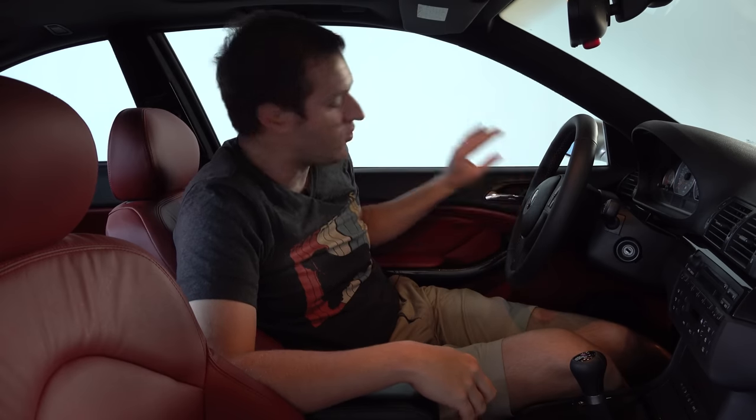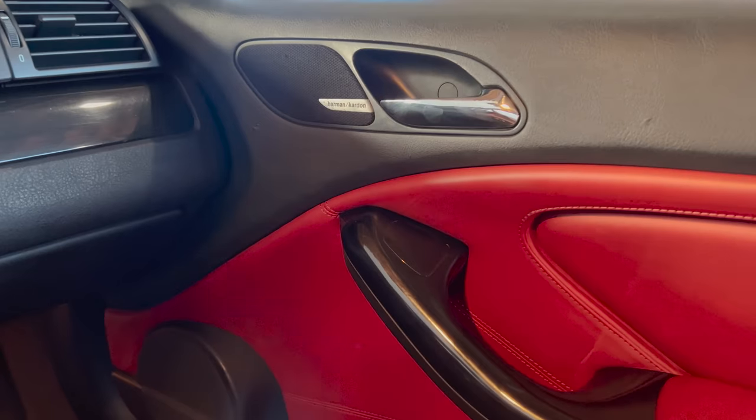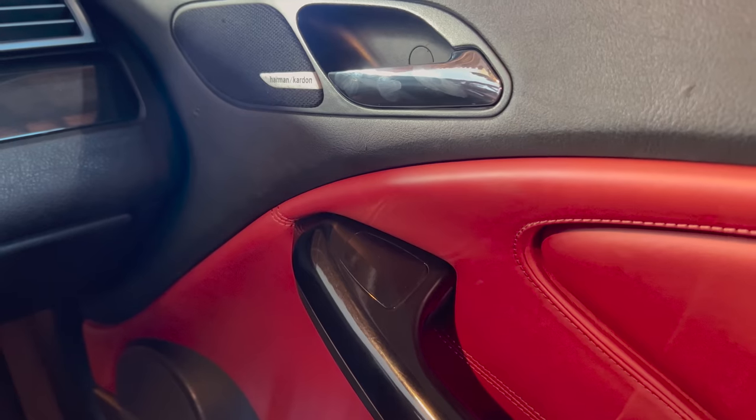There are also some blank items that are clear cost-cutting measures. On the passenger side you can see a grab handle, but on the driver's side there are little blanks where it would be on a right-hand drive model — they just kept the blanks on left-hand drive cars because it was cheaper. Same deal with the power mirror controls: on the passenger door panel there's a blank for mirror controls that don't exist on left-hand drive cars, but do exist on right-hand drive versions.